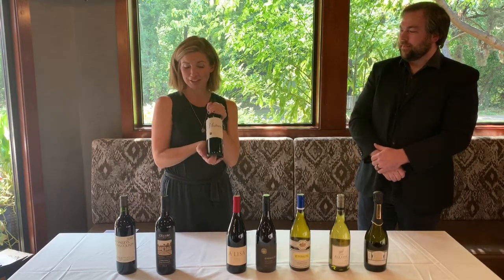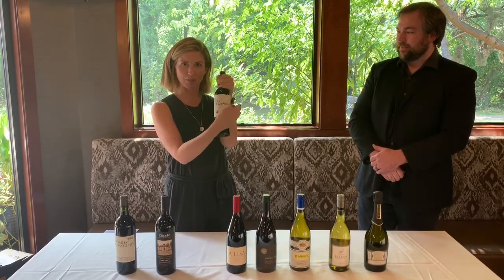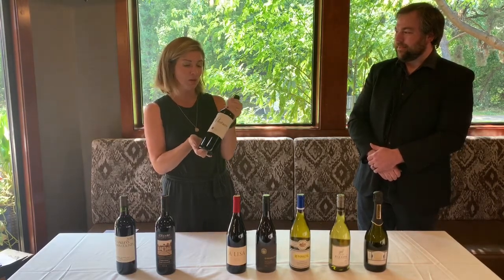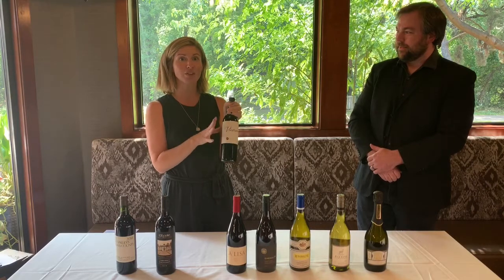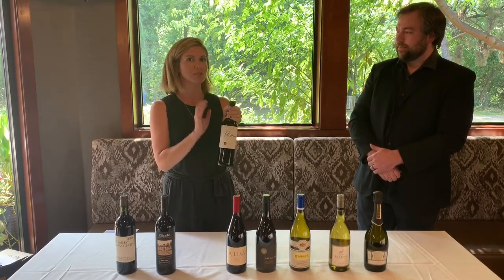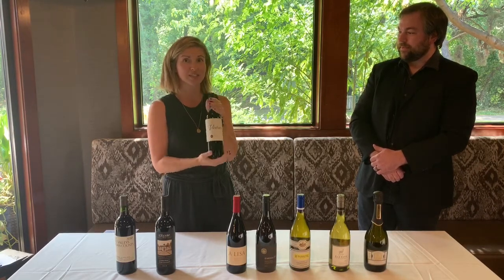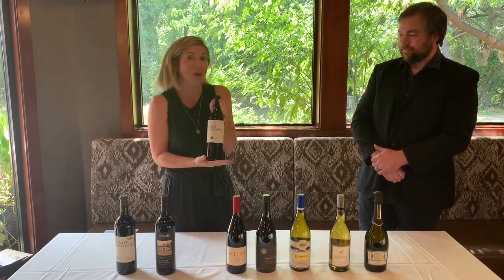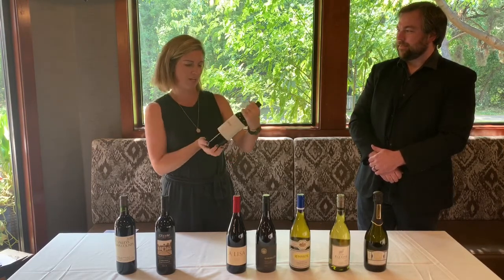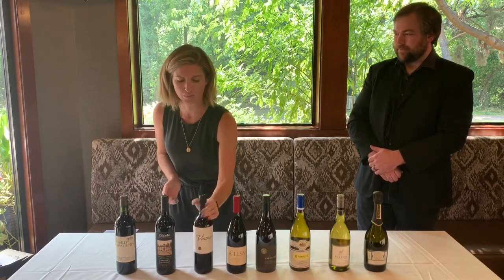This is our Walla Walla Vintners Sangiovese. Some of this might look a little different — a lot of you have probably been used to seeing the red barn on here, but Walla Walla Vintners was purchased a couple of years ago. There's a new owner, a new winemaker. They've done a great job of really updating the wines, cleaning barrels, making everything really nice and tight and beautiful. As a team, we've all loved it this year, so we hope you enjoy it. Great red, good fruit, typical Walla Walla style.